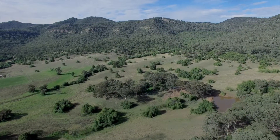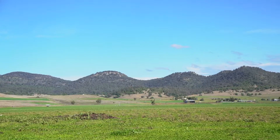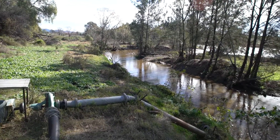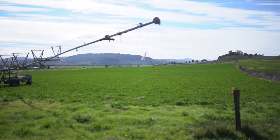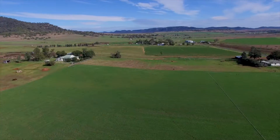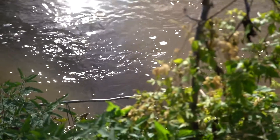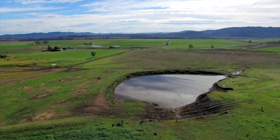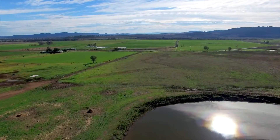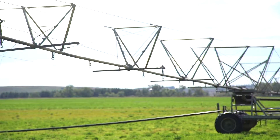Koolong offers beautiful views and backs onto the Wollemi National Park. Underground mains service most of the property with approximately 200 acres currently sown to crop. With 349 megalitres of water allocation from the river and 214 megalitres from the three wells, all the irrigation equipment is included with the sale of the property.